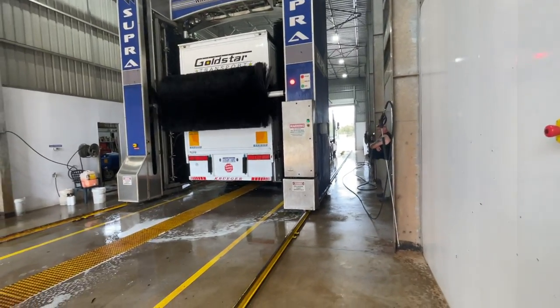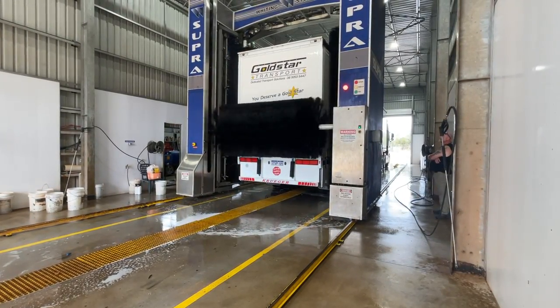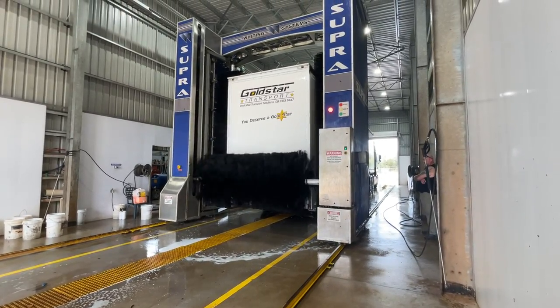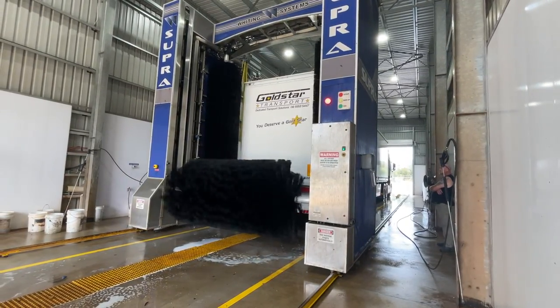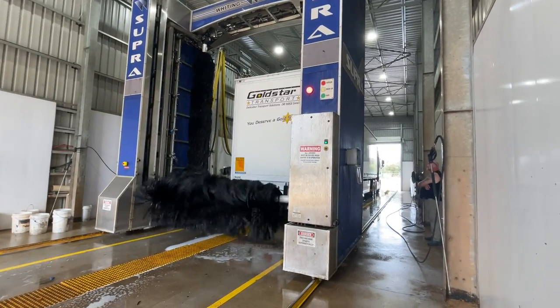Yeah, I've never even heard of this brand of machine before — this is very American. Because I've seen the European version of this, the Watt Tech Maxi Vario. There's one at a truck and car wash in Canberra. So seeing this is like a completely different experience — it's different.